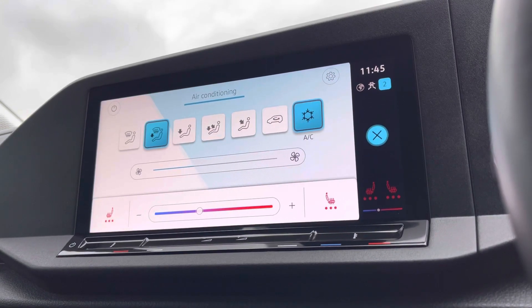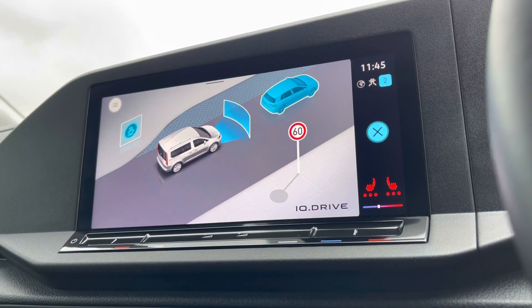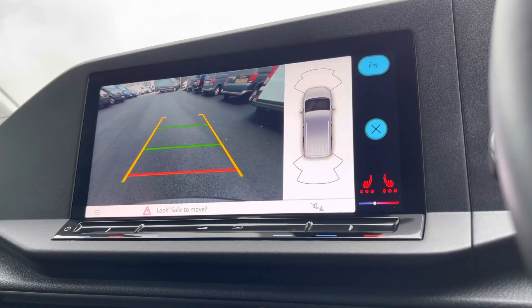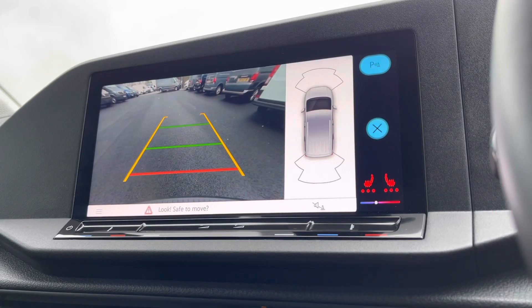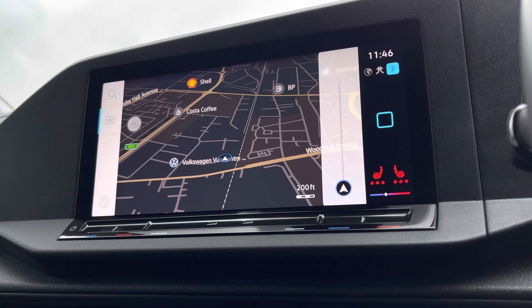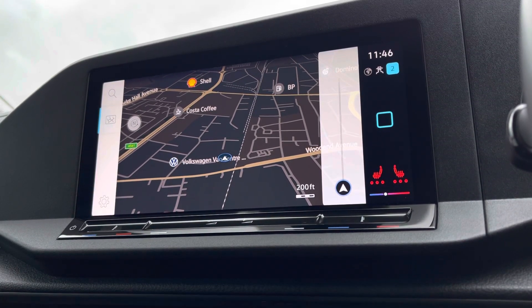You also have access to the climate control from here, as well as your assist systems, which does include front assist, adaptive cruise control, dynamic roadside display, and driver alert system. You also have your front and rear parking sensors, as well as the rear-view reversing camera, and the navigation system, which is simple and easy to use.